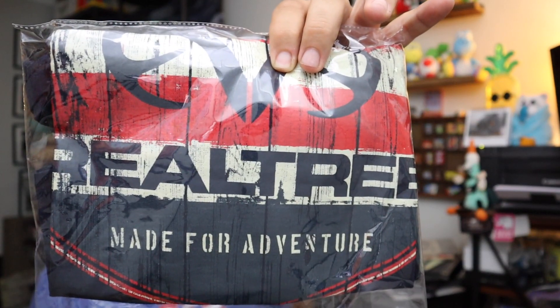Realtree shirts — sooner or later we're going to get through them all. Another Realtree shirt, this is kind of an America-themed Realtree shirt. This sold for $7.50 plus shipping.